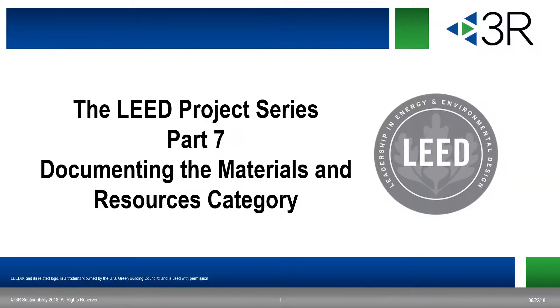Welcome to the latest in the 3R Sustainability LEED project series, Part 7. This is particular to MR, Materials and Resources, for LEED version four. My name is Eamon Gary, and I'll be walking you through the presentation.